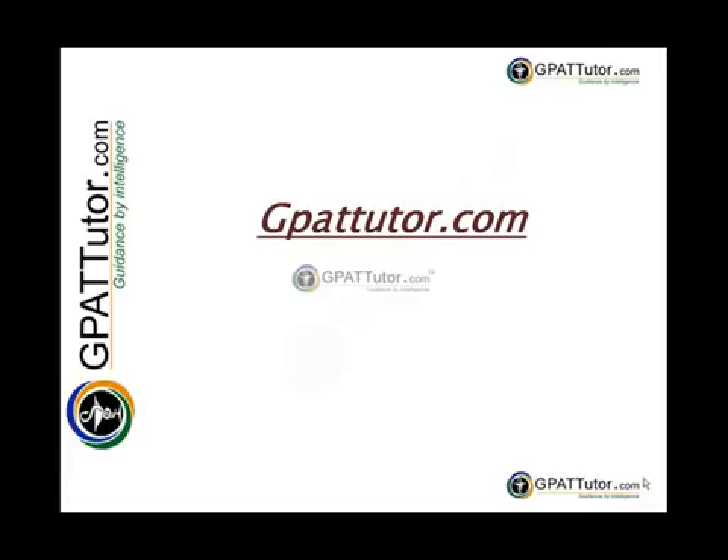However, our greatest and most enduring strength is the quality of our course material and testing tools, and I am therefore very glad that you have chosen to join us for future career development. You can and you should expect to receive from GPATTutor.com opportunities to develop a range of critically important skills and capabilities.